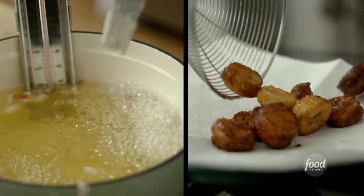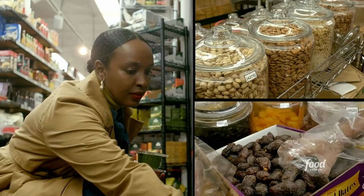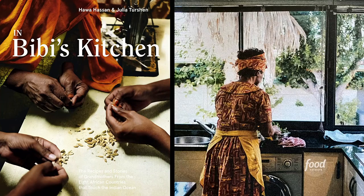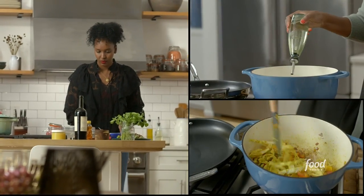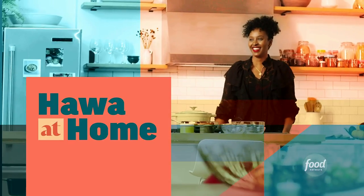The real story of global culinary tradition can be found in the kitchens of everyday women cooking for their families. I wrote a book about it featuring grandmothers from different African countries sharing traditional recipes from their homeland. Now I want to share my take on some of these classic African dishes for you to enjoy. Welcome to Hawa at Home.